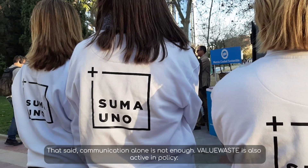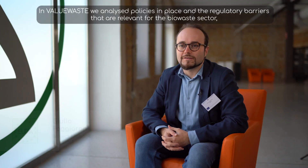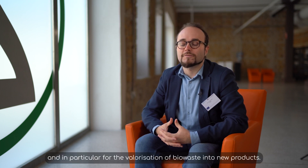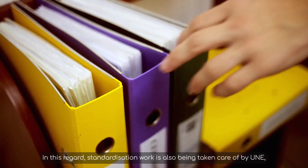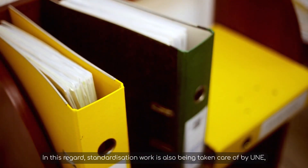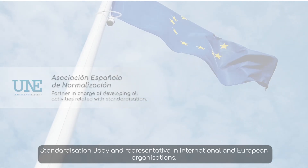Communication alone is not enough. ValueWaste is also active in policy. We analyze the policies in place and the regulatory barriers that are relevant for the biowaste sector, and in particular for the valorization of biowaste into new products. A standardization work is also being taken care of by UNE, a standardization body and representative in international and European organizations.